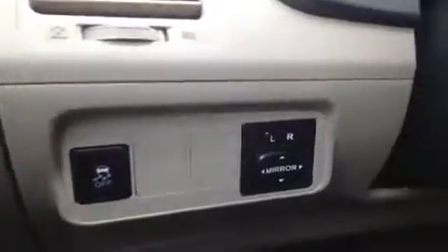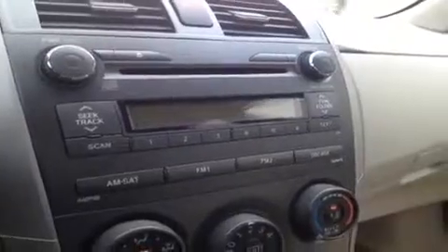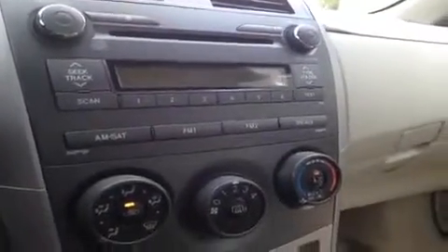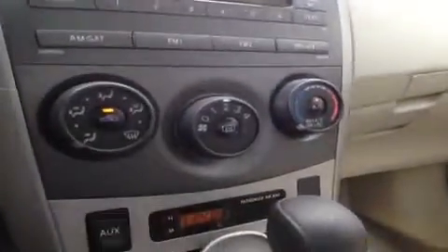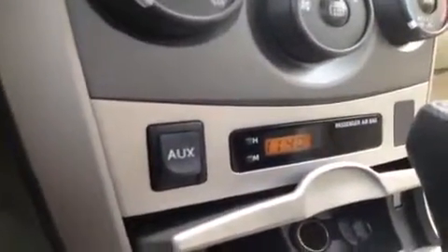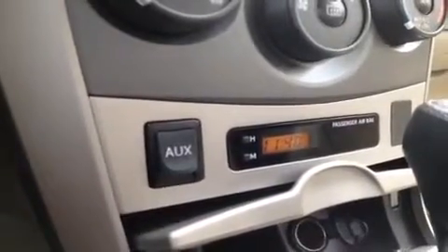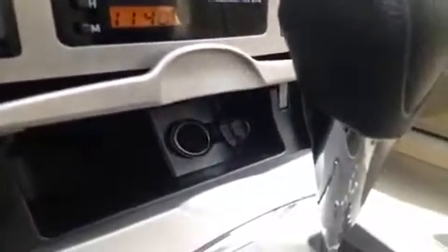Starting with the power windows, locks, electronic stability, and power mirrors. Over here we have the steering wheel mounted cruise control. Up top we have a CD player which is MP3 as well as WMA compatible, FM/AM radio as well as satellite radio, AC, and an auxiliary port for anything with a headphone jack attachment such as your iPod, your smartphone, or any other kind of MP3 player — just plug it up and play. And a power outlet.